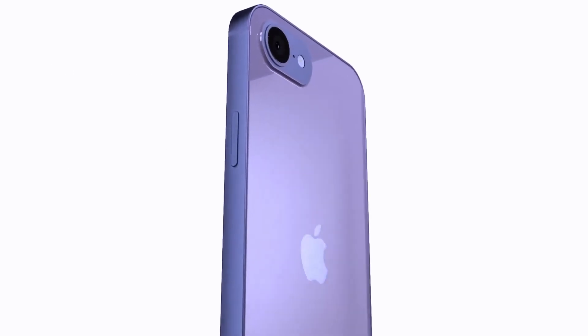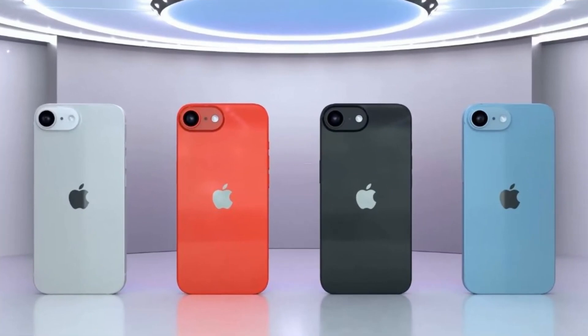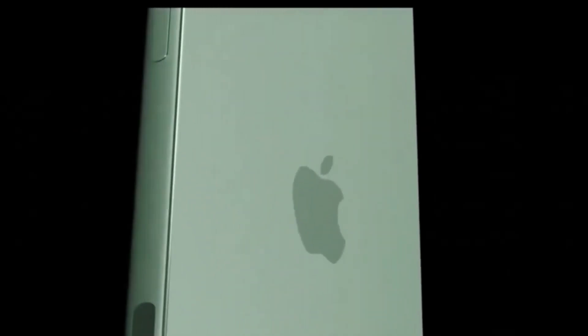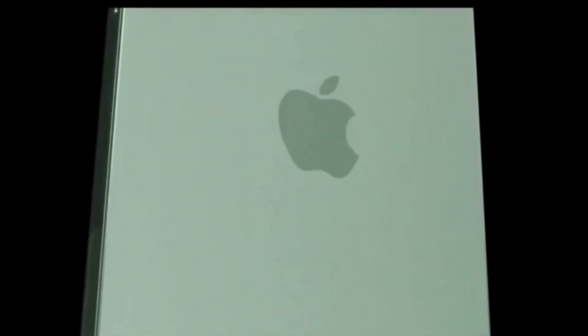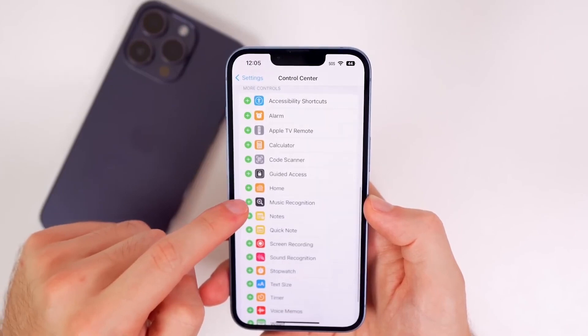The upcoming iPhone SE4 has been a hot topic for Apple enthusiasts, especially when it comes to one key feature: will it include the dynamic island or retain the traditional notch? While the iPhone SE models have historically stuck with more classic designs, the SE4 is expected to make some big changes, sparking a lot of speculation around this very question.